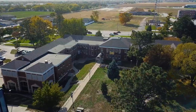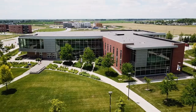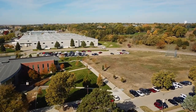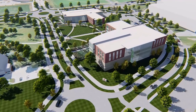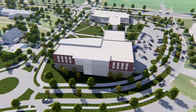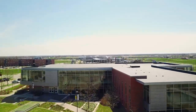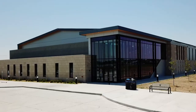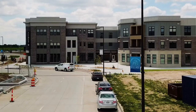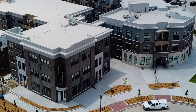Keep heading west and you'll find UNMC's Health Science Education Complex, plus the future home of the Rural Health Education Complex. UNK and UNMC are partnering to make Kearney a health science destination. University Village is an innovative space with a mix of university and privately owned businesses, designed to be a modern urban village unlike anything else in this region.